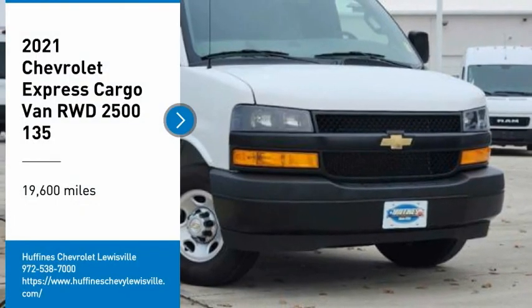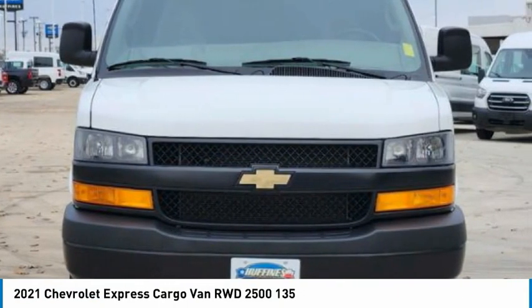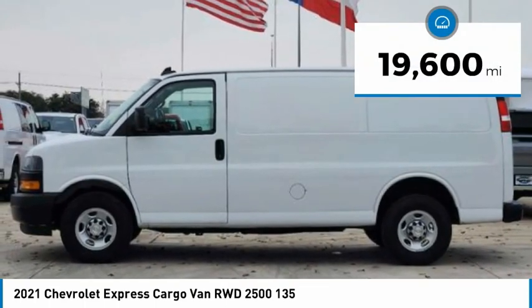Come test drive the 2021 Express Cargo. The Chevy Express Cargo van is ready to handle all of your work tools, carpooling to work or running the kids to soccer. This vehicle has less than 20,000 miles.